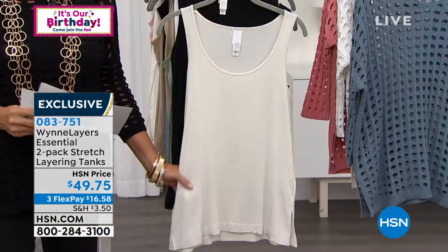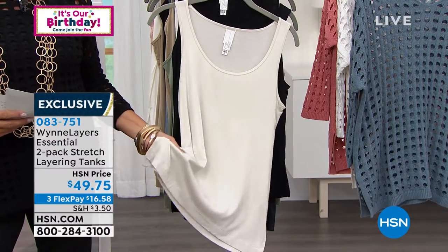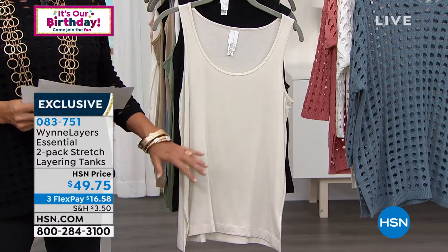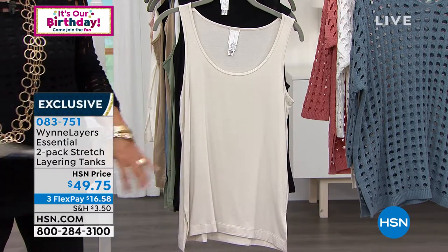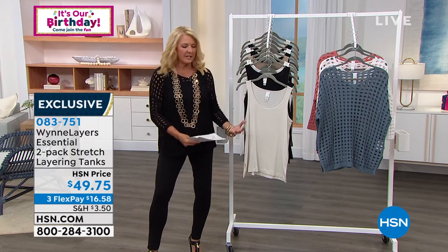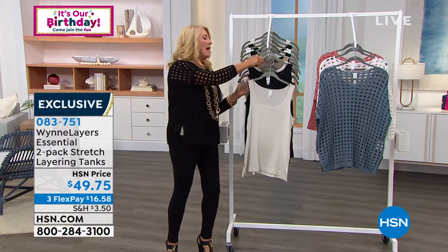All right, the next item we're going to talk about — and I have a lot of these, a lot — because they are cornerstones of any wardrobe, not just the Marla wardrobe, but anything else you have. If you need a fantastic, soft, comfortable, great-drape tank, this is it, and it's a two-pack. So let me go over the color options, and then Marla will tell you why it is iconic.